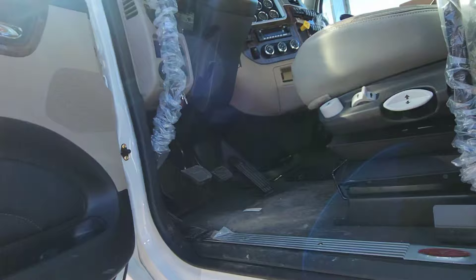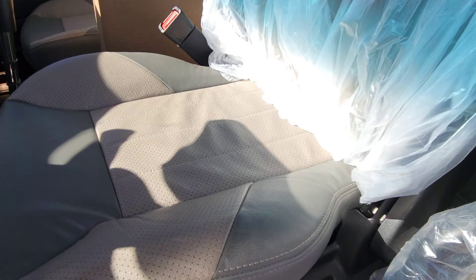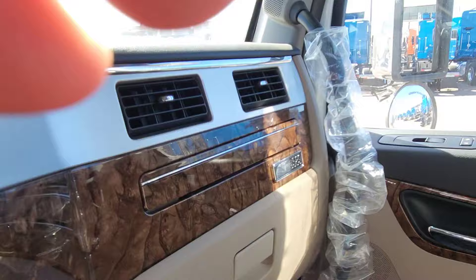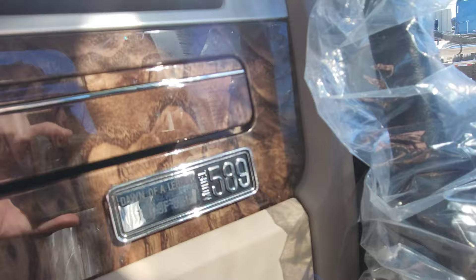The LX Peterbilt driver's seat is two-tone. When you order non-black, this is what you get with the saddle interior. His truck is Dawn of a Legend — it's number 156, so 156 of 589.